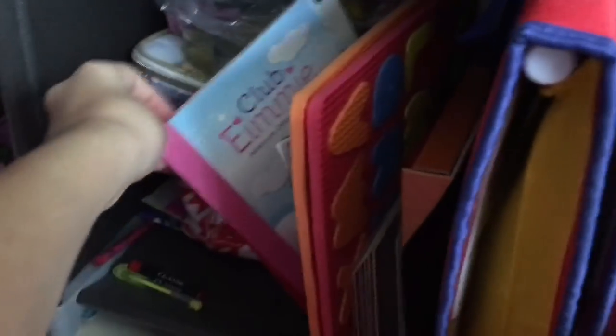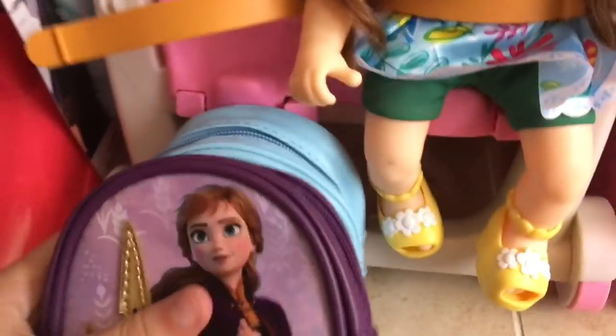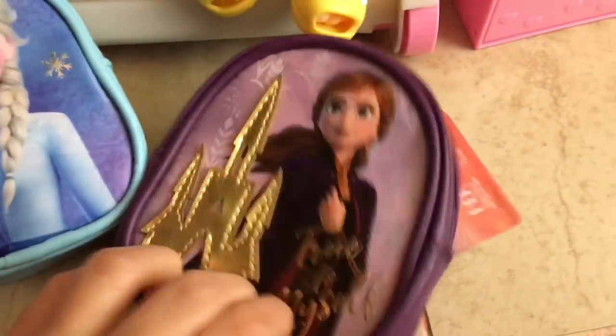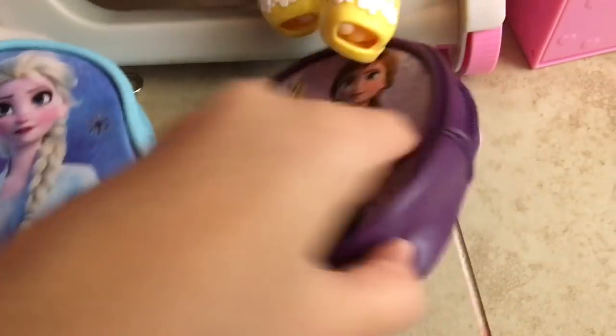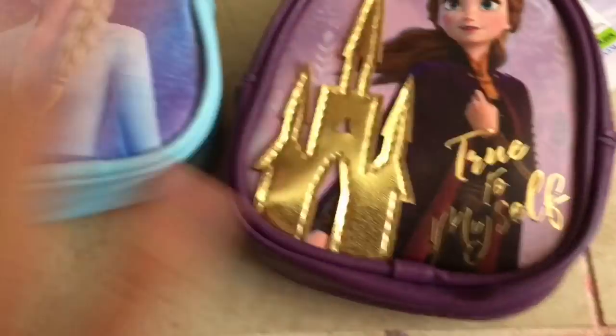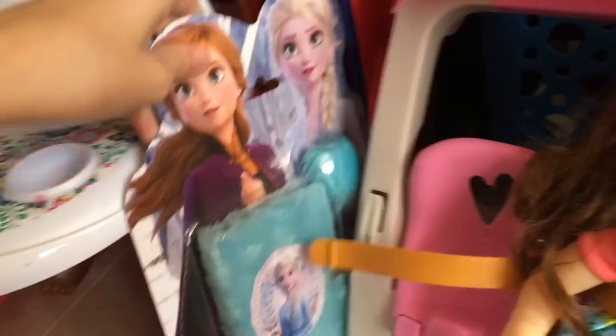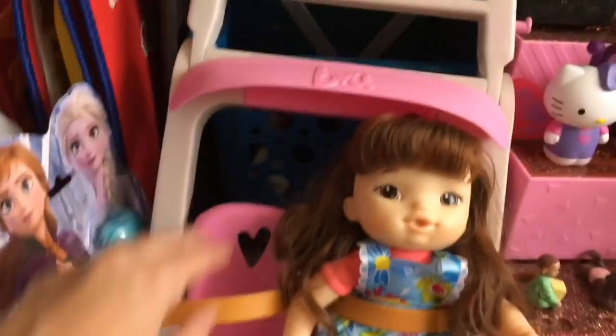Down here I keep all the school things: an American Girl doll school supply set where you can make school supplies, mats from the dollar store, a bunch of Club Emmy books, and other school supply things. Right here I have the Baby Alive little strollers — the pink one with Reina sitting in it. I have some Frozen 2 things I recently got: adorable backpack keychains I use as backpacks for my dolls. There's an Anna one that says 'Time to Myself' and an Elsa one that says 'Believe in the Journey,' plus a little Elsa diary.